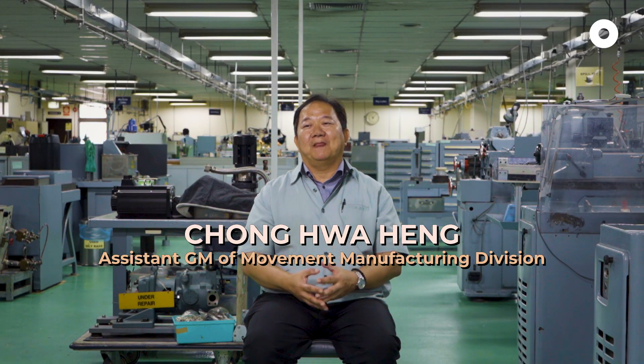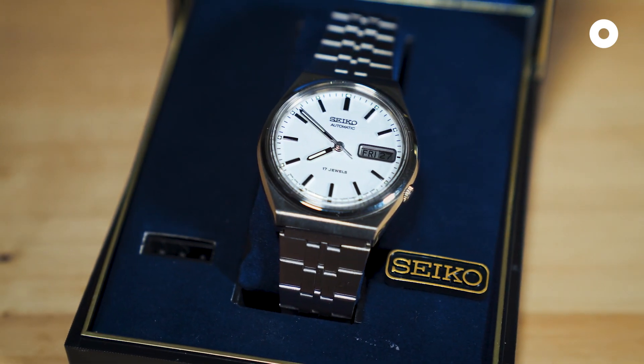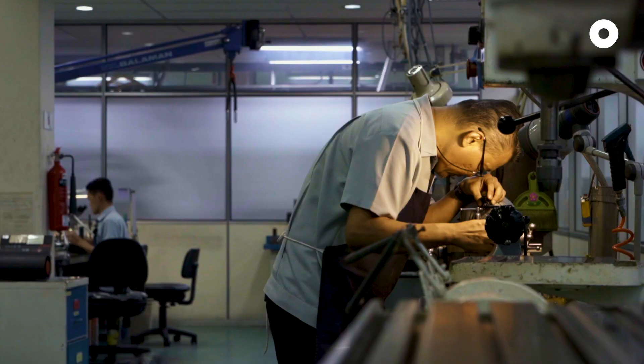In this factory, we make watch movements. The watch movement is something like the engine of a car — we make the engine of a watch. We are making millions of watch movements per month over here. In the watchmaking process, we can almost summarize it simply as four major processes.